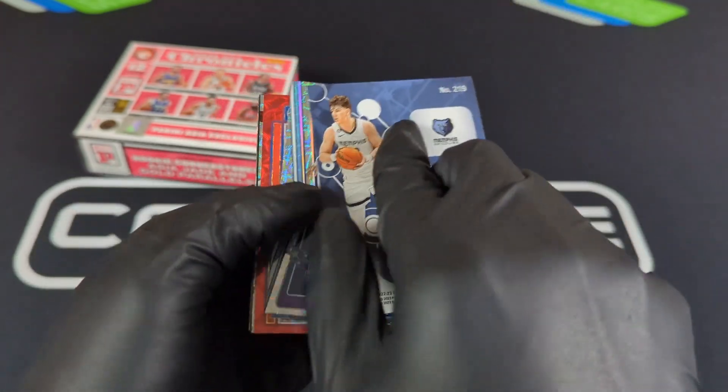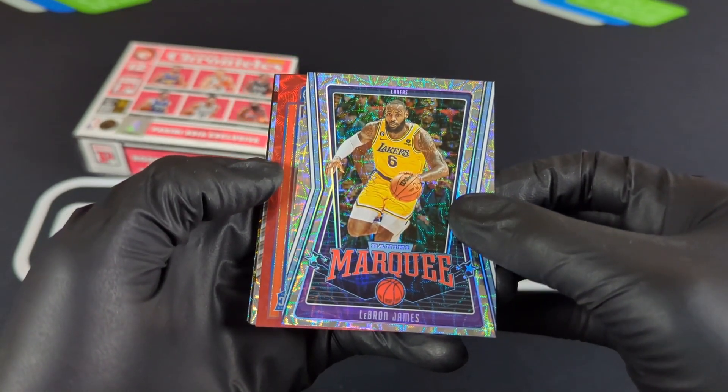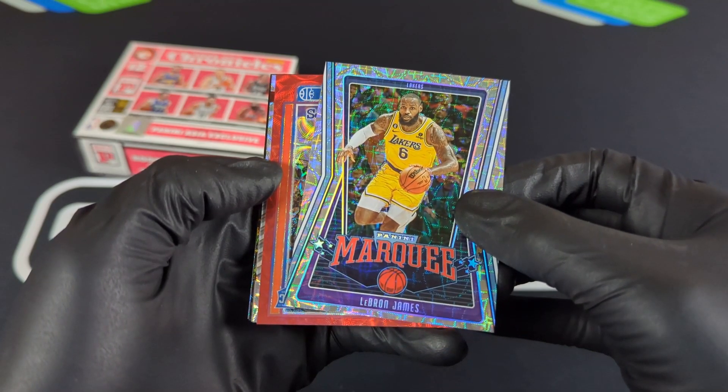Jake right there on Essentials. LeBron, so we're doing pretty good. Hopefully that means we're going to have a hot box. Looks like we might have something — Ricky Card, that color is orange.